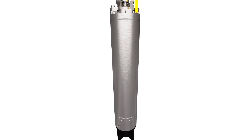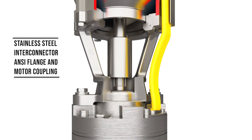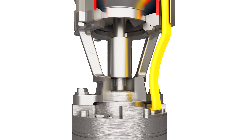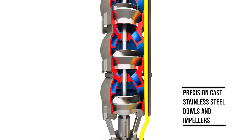The pump and motor are coupled by a sleek, compact stainless steel interconnector along with a standard ANSI flange and motor coupling. Lightweight yet rugged precision cast stainless steel bowls and impellers offer increased efficiency.